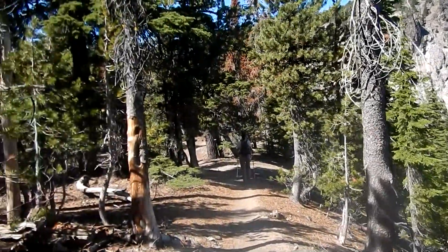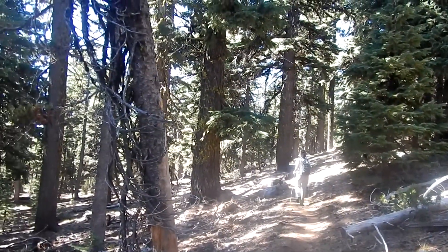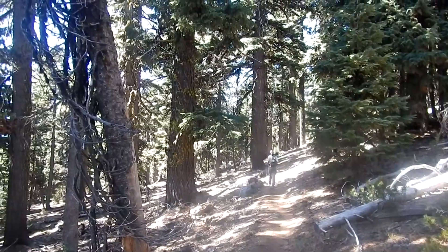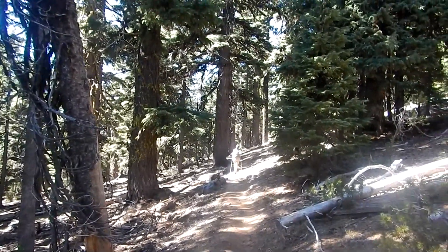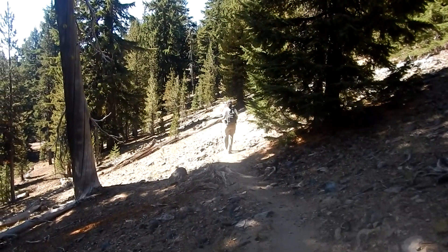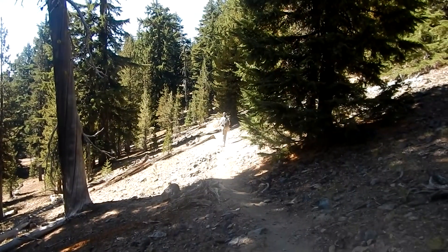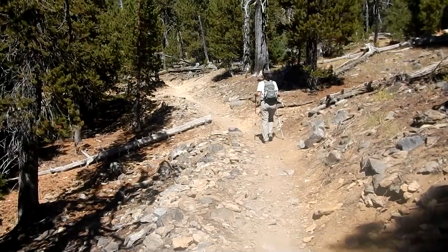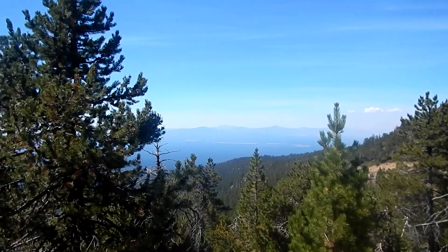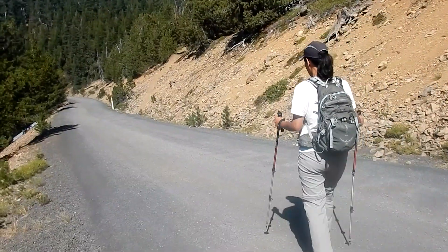Onwards up to the peak. The woods change a little bit here — I think it turns into a hemlock forest, predominantly hemlock trees. Pretty though. I've seen a few deer today. This is the road that goes to the peak.